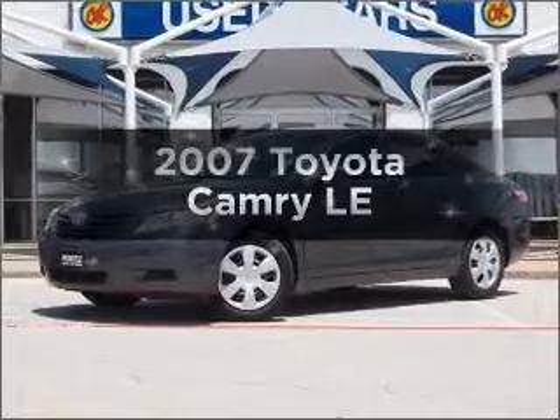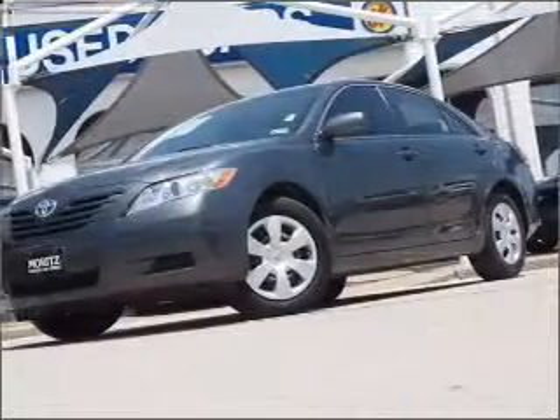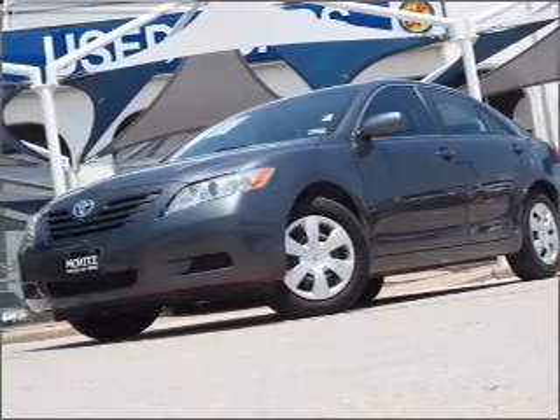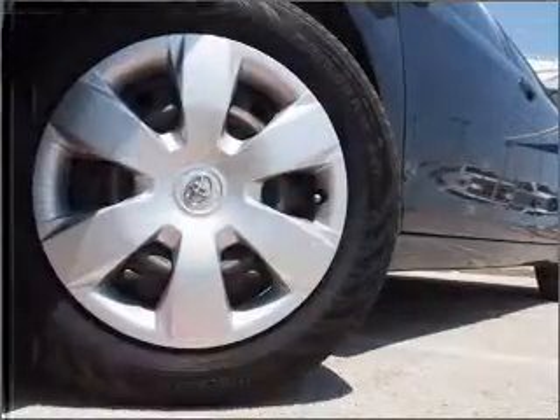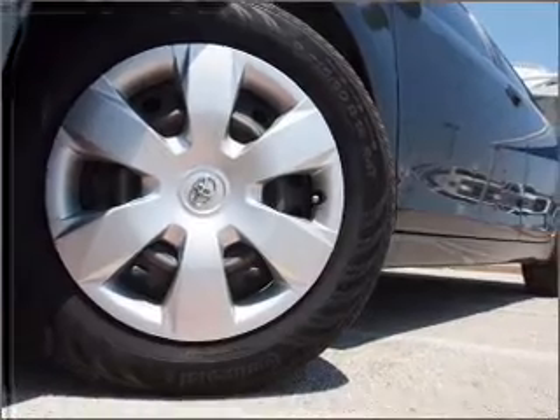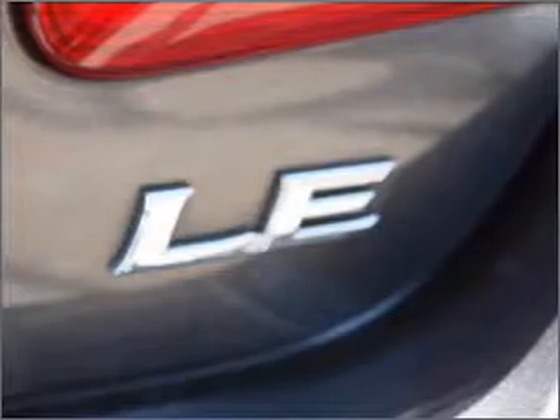Imagine yourself in this 2007 Toyota Camry — everything you need under one roof with this great vehicle. With an efficient four-cylinder engine connected to a smooth-shifting five-speed automatic transmission, premium wheels give a more luxurious look, and the anti-lock braking system will help deliver you safely to your destination.